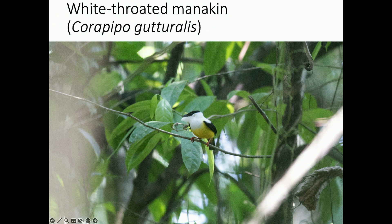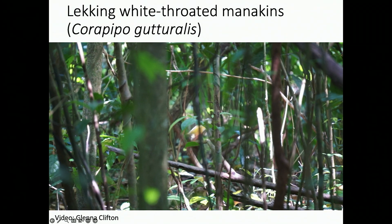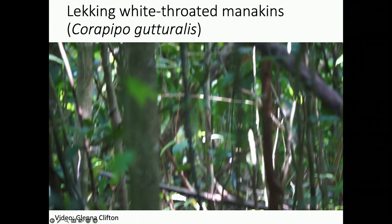Here's a picture taken by a student on one of my trips of the white-collared manakin, which is a species of neotropical bird found in Panama. I thought I'd show you a quick clip of what this bird does when it's excited getting together with other members of its own sex. It's a so-called lecking species, meaning the males actually display communally.